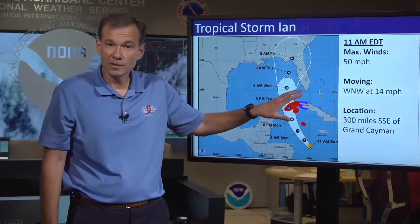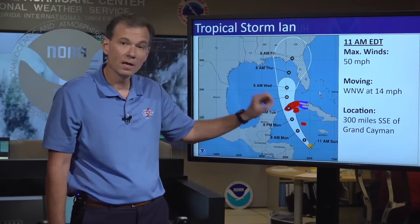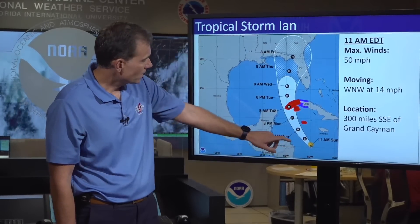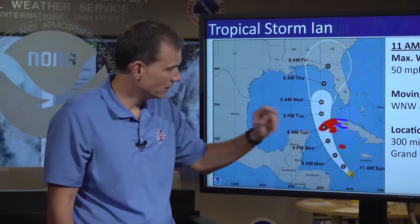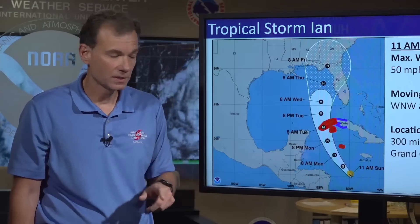This is probably what everybody's tuning in for — the latest update on the track — and we're going to spend a moment here because there's a lot to really unpack. First and foremost, those in the immediate path of the storm: the red areas indicate a hurricane warning, meaning hurricane conditions are expected; the blue area indicates a tropical storm warning, meaning tropical storm conditions are expected.